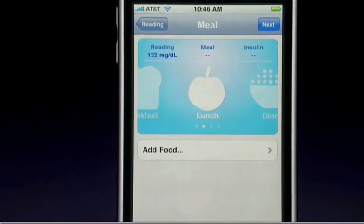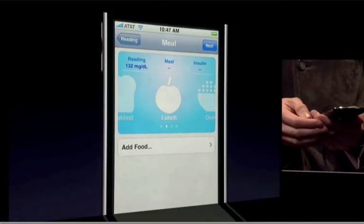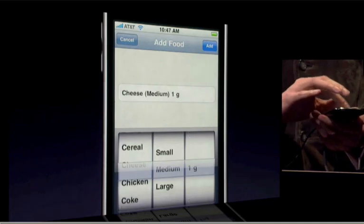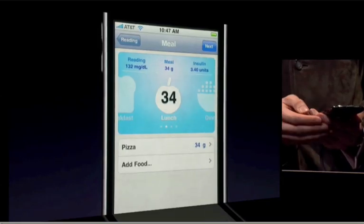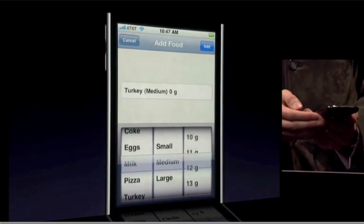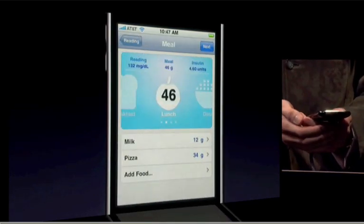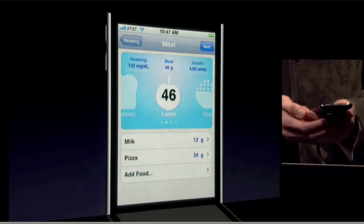Let's say Maddie is going to have pizza and a glass of milk for lunch today. Food is a big issue for people with diabetes. Every time they put something in their mouth, they have to estimate exactly how that is going to affect their glucose levels. Now she knows she's going to have 46 grams of carbohydrates.